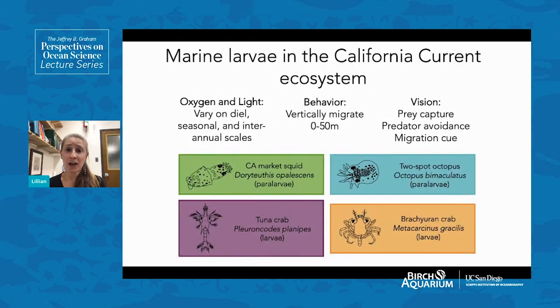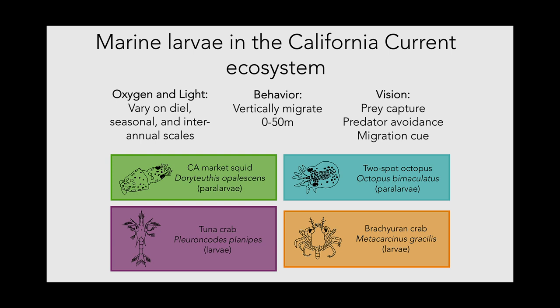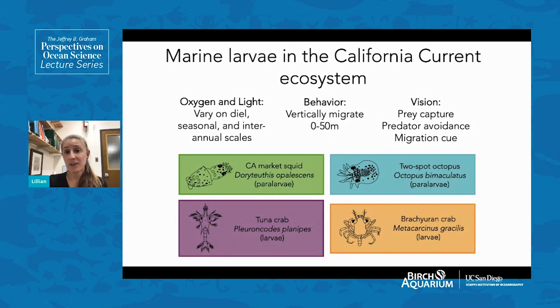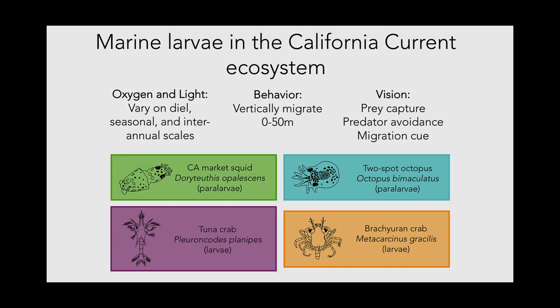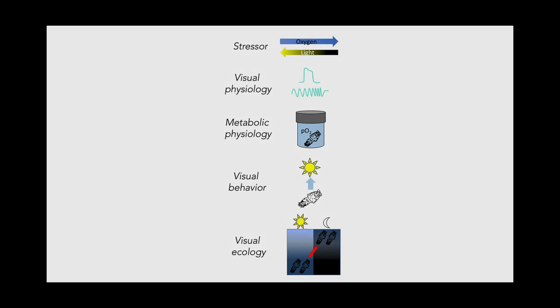My research centers mostly around marine larvae or early life stages of marine organisms, focusing on the California Current right off Scripps. In this environment, oxygen and light both vary on diel, seasonal, and interannual timescales. These larvae vertically migrate from about 50 meters depth up to the surface. They rely on vision for prey capture, predator avoidance, and use light as their migration cue. Today I'll discuss effects in the California market squid, the two-spot octopus, the tuna crab, and a graceful rock crab. My research focuses on the effects of two stressors — oxygen and light — on visual physiology, metabolic physiology, visual behavior, and visual ecology.